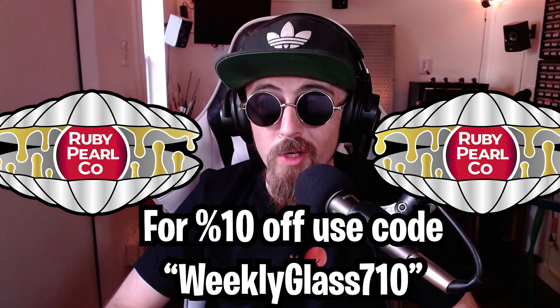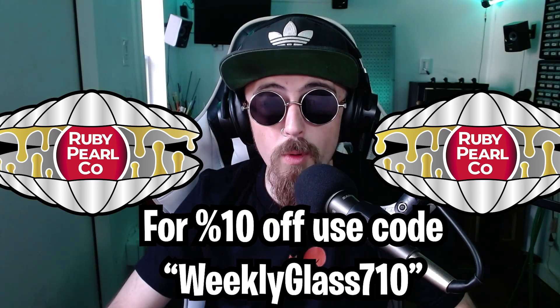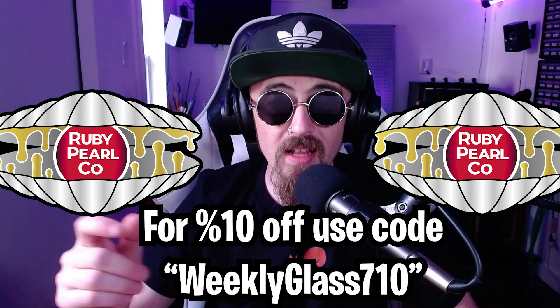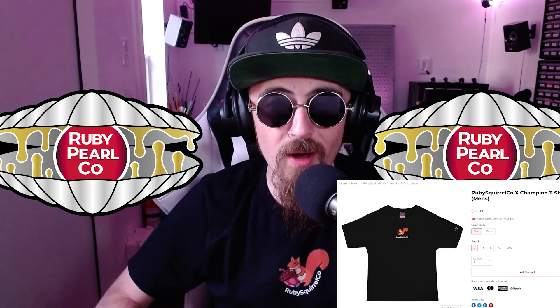This video is sponsored by Ruby Pearl Co, your one-stop shop for glass and smoking accessories. Make sure you support the channel by using the code 'weeklyglass710' at checkout for 10% off your entire purchase. I've got links down below where you can find cool shirts like this one — the Ruby Squirrel Co shirt always makes me smile.